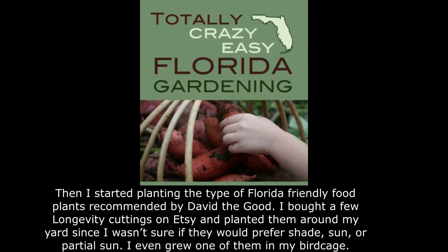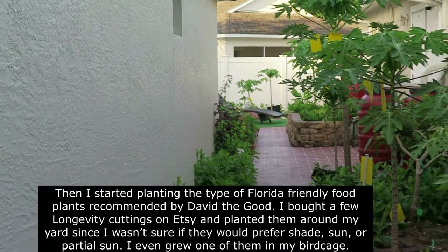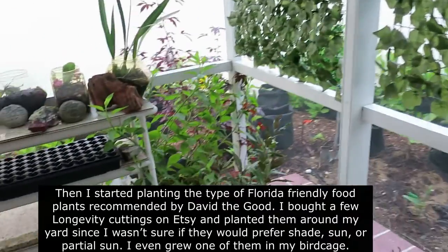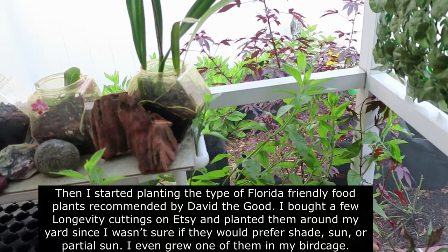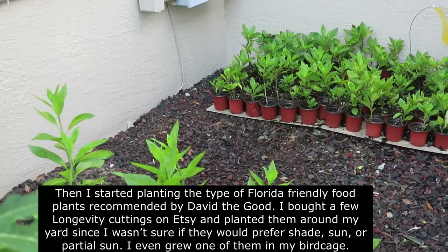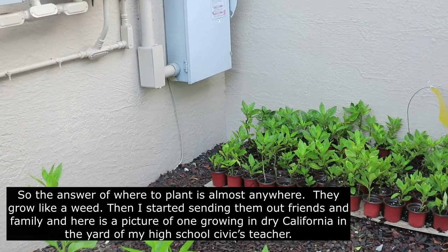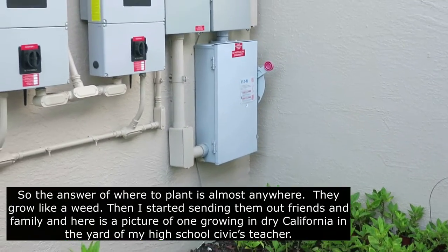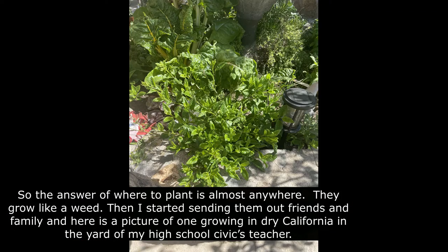Then I started planting the type of Florida-friendly food plants recommended by David the Good. I bought a few longevity cuttings on Etsy and planted them around my yard because I wasn't sure if they prefer shade, sun, or partial sun. I even grew one of them in my bird cage. The answer of where to plant is almost anywhere — they grow like a weed. Then I started sending them out to friends and family, and I've grown some for my neighbors. Here's a picture of one growing in the dry California weather in the yard of my high school civics teacher.